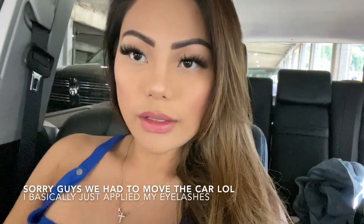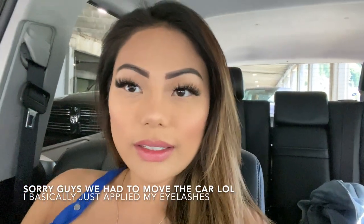So now I am going to move on to my eyes. This is the final look. I hope you guys enjoyed my quick car tutorial.